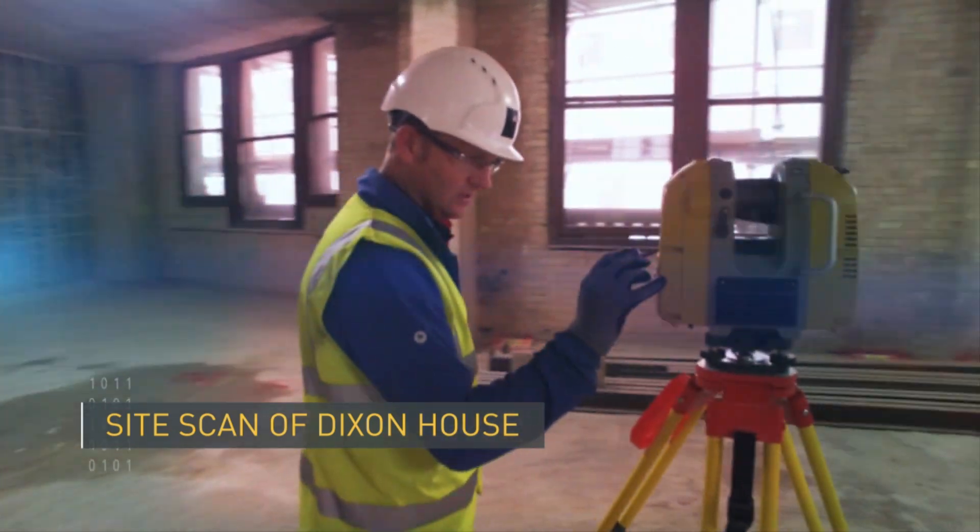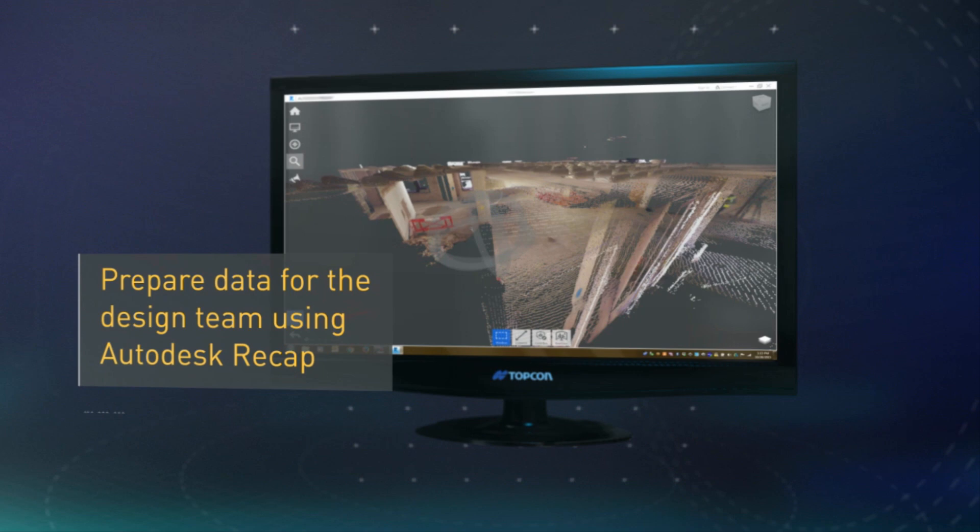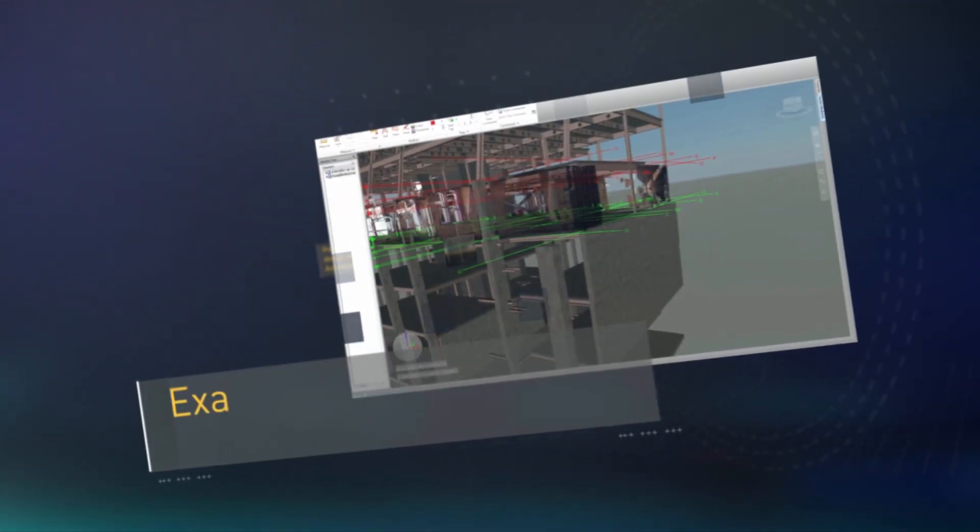Once the scan is complete on site, it can now be uploaded to Navisworks. This enables it to be shared with the design team to work collaboratively together.